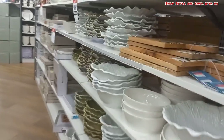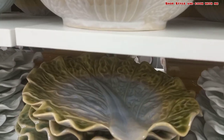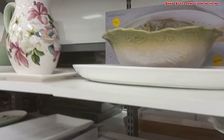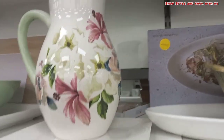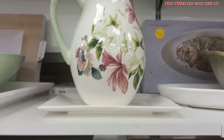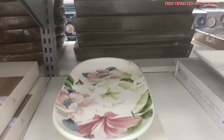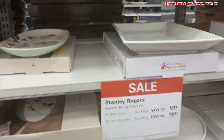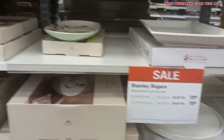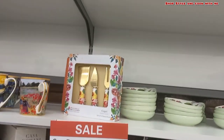Moving forward, let's check out the kitchenware section. There were some very beautiful designer plates and serving trays here. These leaf-like designs were new, and this jug with native florals I really liked a lot. I bought one platter set like this. The price ranges from dollar 15 to dollar 30, and there are discounted prices available on these too.